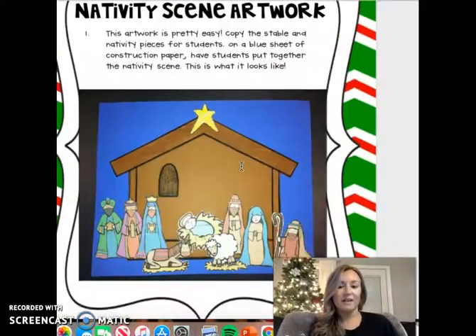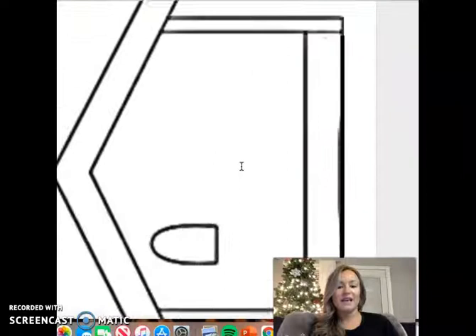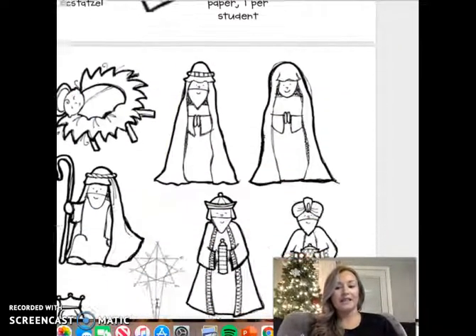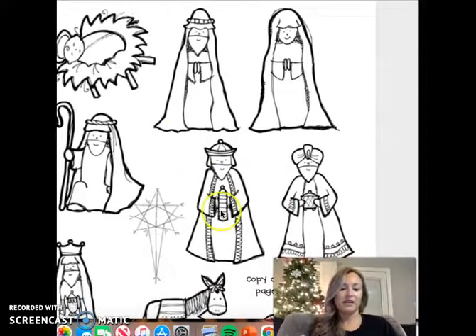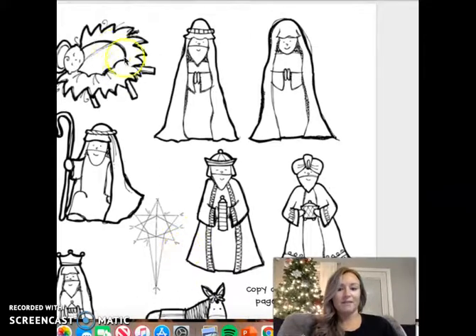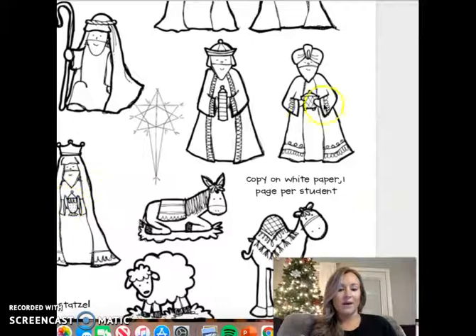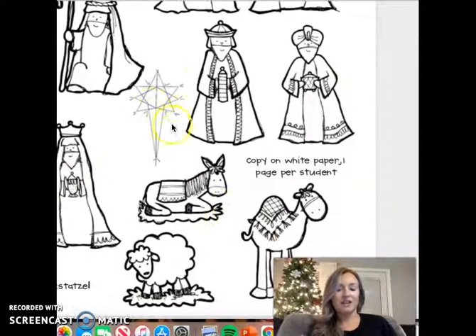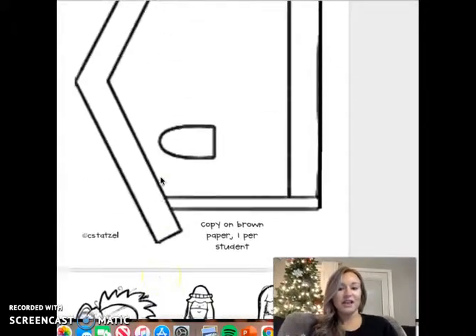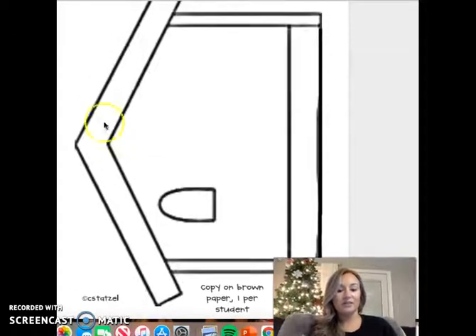So your craft that I sent home is this stable and barn, and then these are the pictures to color for everybody that is a part of the nativity. You have baby Jesus, Joseph, Mary, the shepherd, the wise men, the star, and then lots of different animals that were there. So you can color these pictures and then color the stable brown.